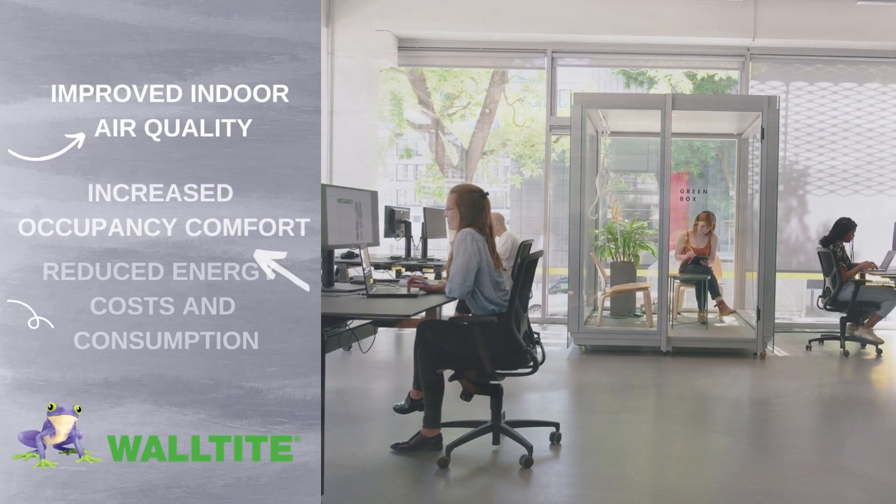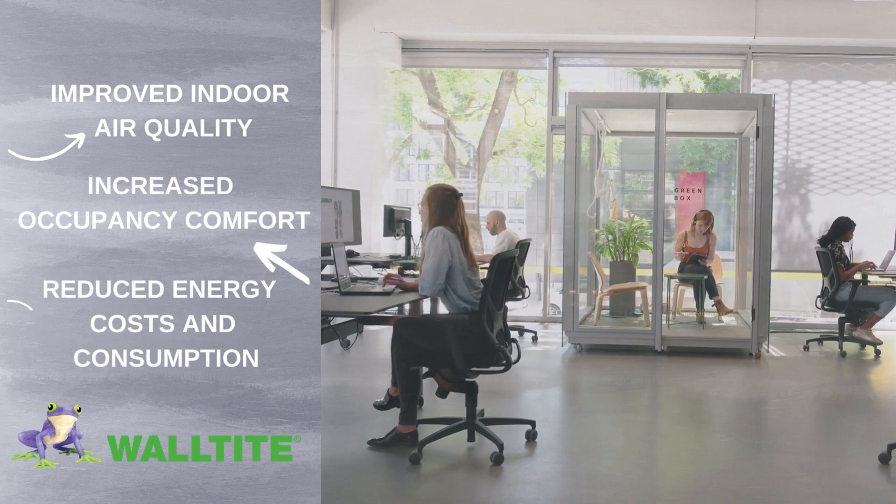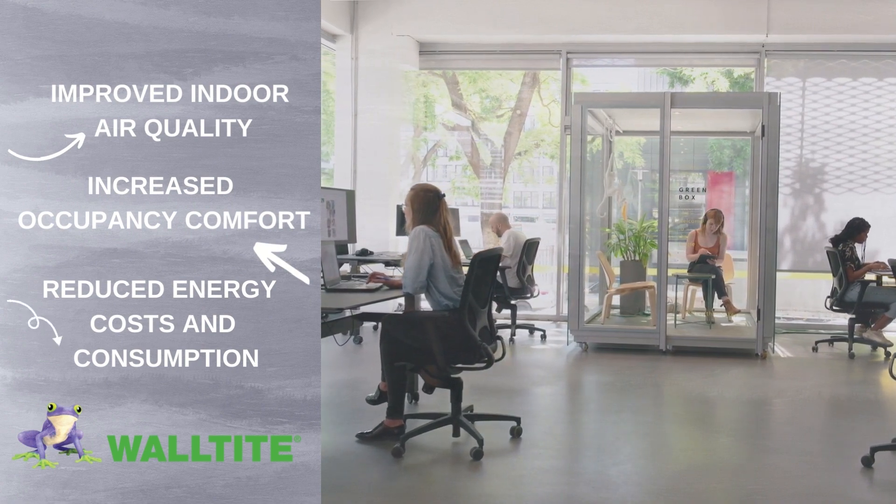If you're looking for an insulating system that provides benefits like improved indoor air quality and occupancy comfort while reducing energy costs and consumption, look no further than Wall-Tite.